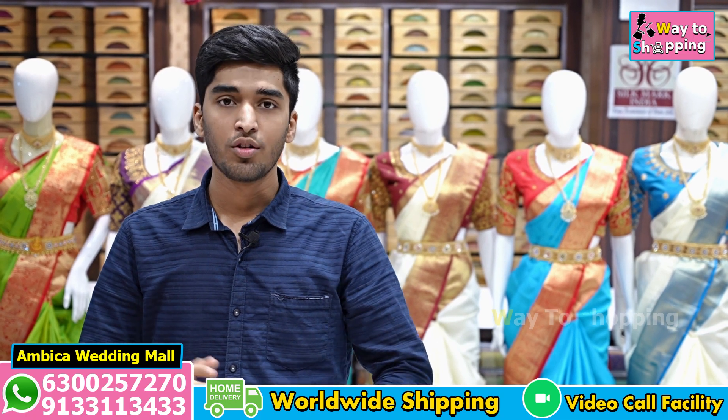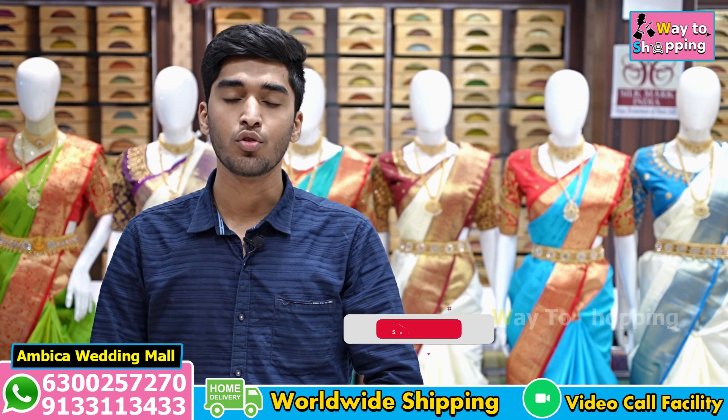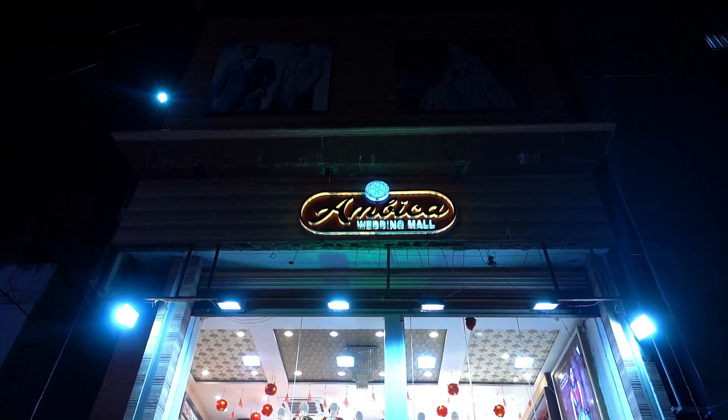Hello and welcome to Ambika Wedding Mall. I am here with a pure exclusive Kanchi patu, resham warp, with Kanchi borders and rich ground. This is the weaver price at a special price of Rs. 9,590.